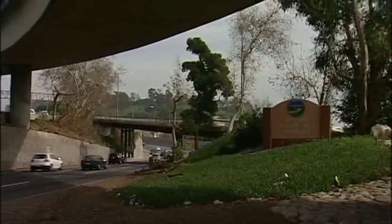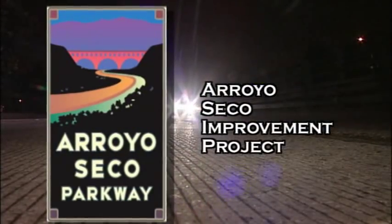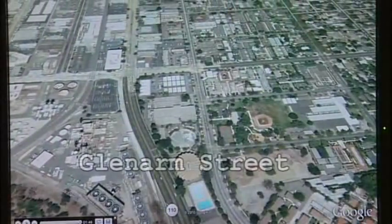Caltrans is giving the historic freeway a facelift. Called the Arroyo Seco Improvement Project, this $17 million project will upgrade barriers on the 110 from Interstate 5 to Glenarm Street in Pasadena.